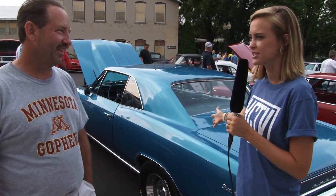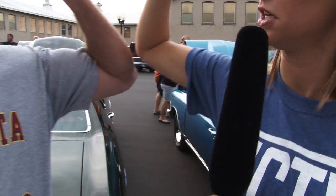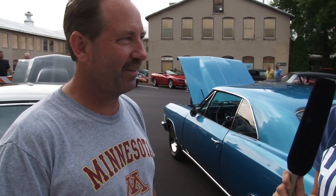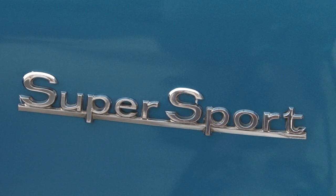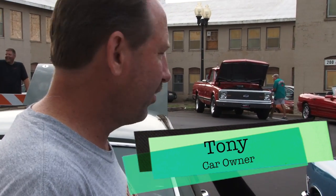We are here with Tony, the owner of this blue muscle car — a 1966 Chevelle. I would definitely let someone pick me up on a first date in this car. Tony bought it about five years ago, has done a lot of work on it — new carpet, took the motor apart. It's about 50 years old, almost like him.